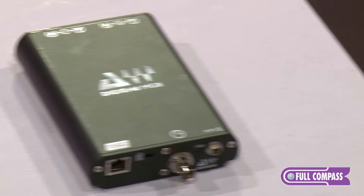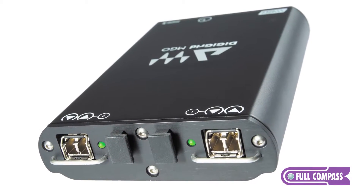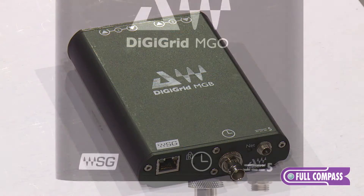This MADI interface will connect with any MADI enabled console. The DigiGrid MADI interfaces are available in both optical and BNC versions — MGV for BNC and MGO for optical.